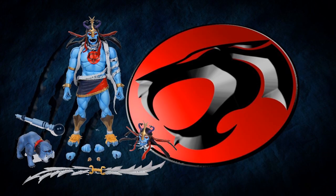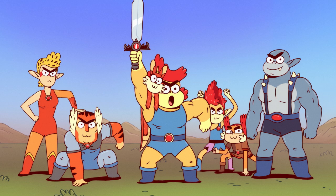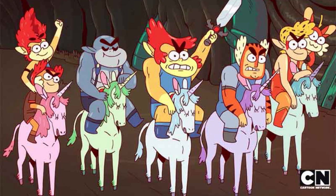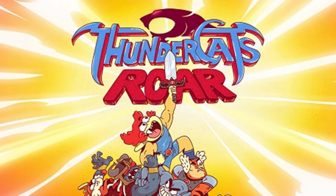That was just last year, which also gave us the Thundercats Roar cartoon, the animated series. I will admit I didn't check this out — I just didn't have much interest. It's nothing against the animation style in and of itself. The whole Steven Universe, OK KO kind of thing has its place, but I just didn't want it mixed with Thundercats personally. If any of you did watch it and it's worth my time, please let me know and I'll give it a look-see.